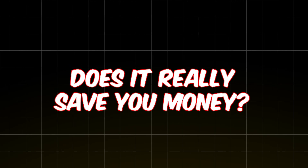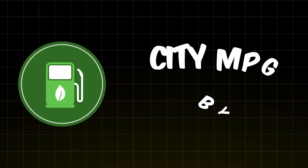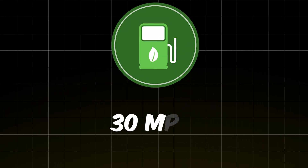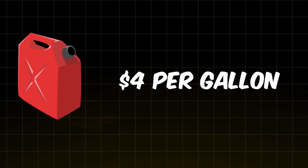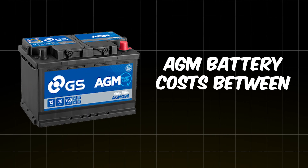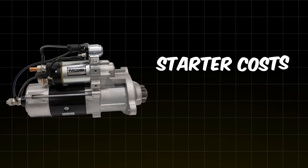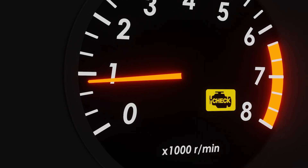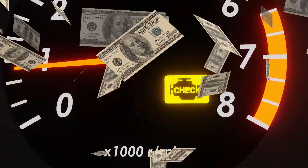Does it really save you money? Let's do the math. The big selling point of stop-start is better fuel economy — studies show it can improve city MPG by about 10%. But let's break it down: if your car gets 30 MPG and you drive 10,000 miles in the city per year, at $4 per gallon, you save about $133 per year. But an AGM battery costs $250 to $400, a starter replacement costs $400 to $600, and if your engine wears out faster due to oil pressure issues, that's a multi-thousand-dollar problem. So in the long run, are you really saving money? Not really.